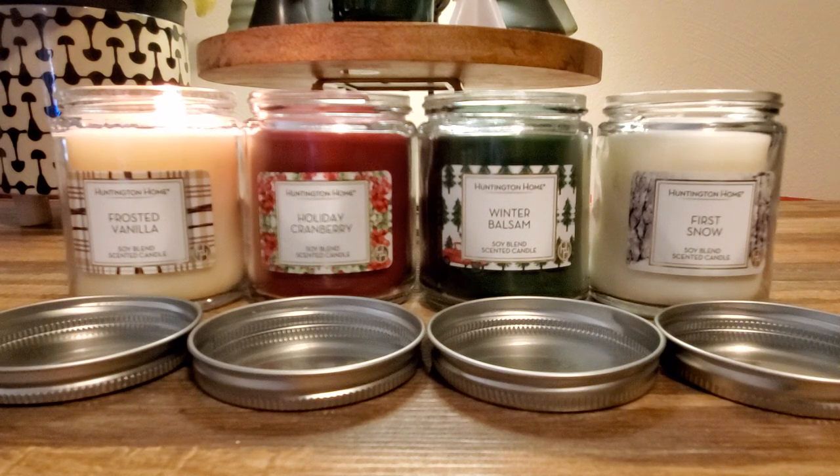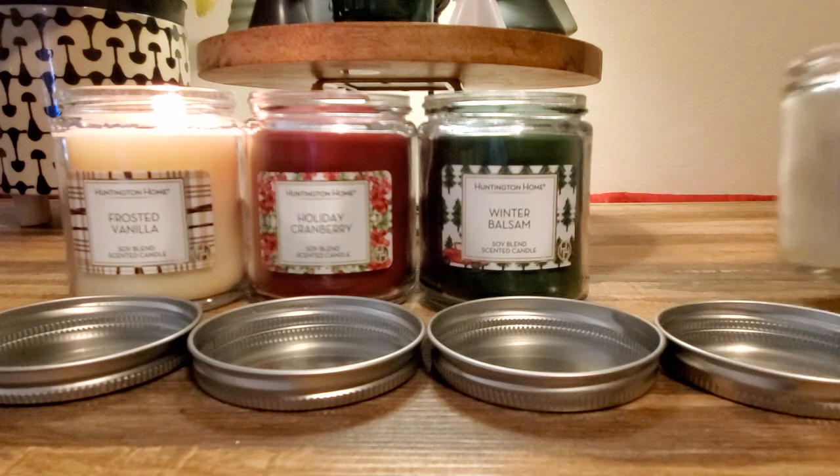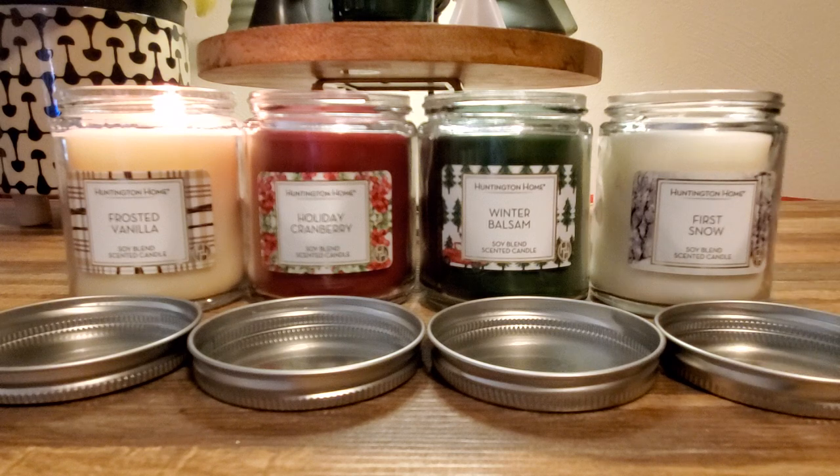The Winter Balsam smells really good — I really like it. I'm going to save that one for Christmas Eve, because I have fake Christmas trees so I want that smell in the air. The First Snow smells pepperminty to me, with a little hint of vanilla — a fresher, cleaner peppermint. I like it. So to summarize: Frosted Vanilla and Holiday Cranberry I don't like; Winter Balsam and First Snow I do.